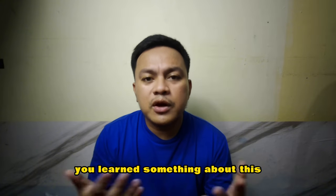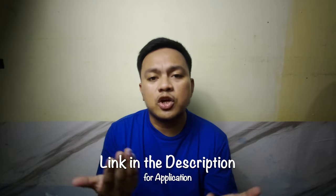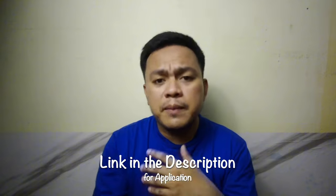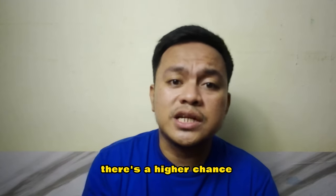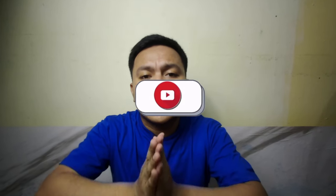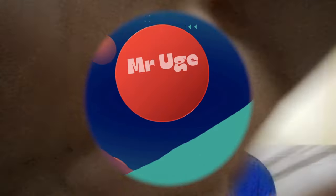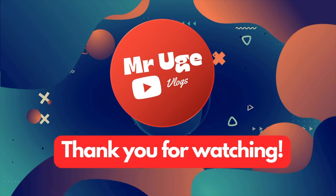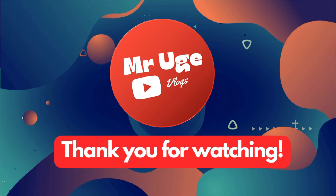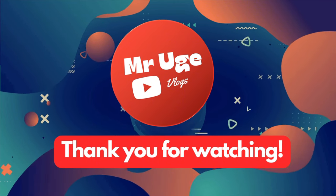I hope that you learned something from this video. If you really want to apply for a credit card and are having a hard time getting approved, using the referral link gives you a higher chance of approval — though it still depends on your background check and credit score. Again, this is Mr. Oder. Thank you very much for watching, and please don't forget to like and subscribe to our YouTube channel, Mr. Oder Vlogs and more. See you next time!